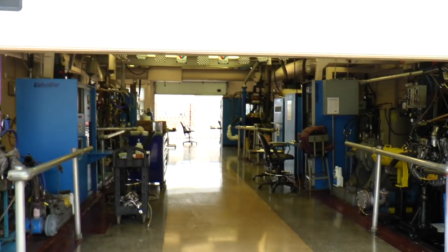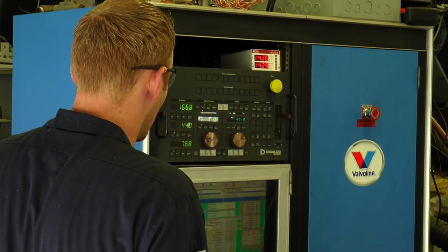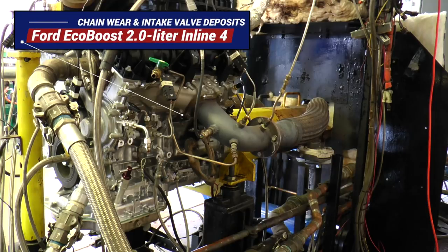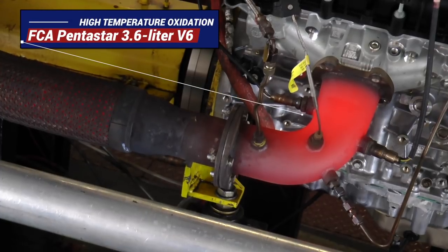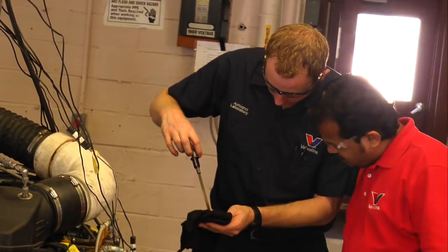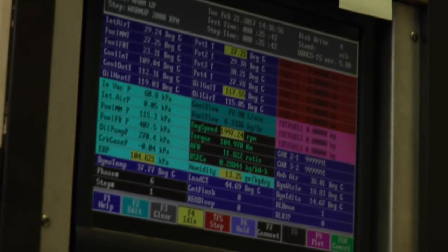There are seven individual stands in the Gasoline Sequence Test Lab. The engines running in the lab on the day of our visit included a 2.0-liter Ford EcoBoost, which was being tested for chain wear and intake valve deposits, a 3.6-liter Chrysler Pentastar V6 undergoing a high-temperature oxidation test, and a 3.6-liter GM V6 being tested for fuel economy improvement validation.